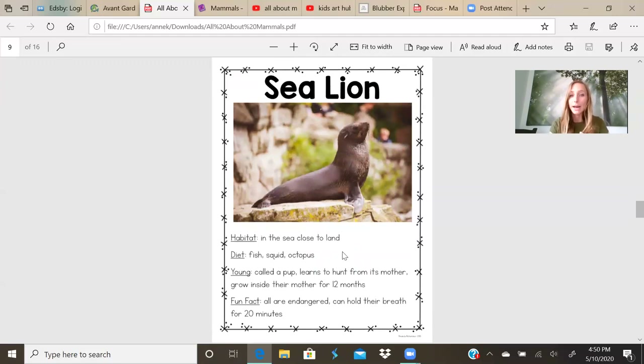Sea lion. Habitat: in the sea, close to land. They live on the land, and when they go to hunt, they go into the sea or the ocean. Their diet is fish, squid, and octopus. The young are called a pup. They learn to hunt from their mother. They grow inside their mother for about 12 months. That's three more months than human babies take to grow inside their mother. Fun fact: all sea lions are endangered. That's sad. We need to help protect them so their species can grow bigger.